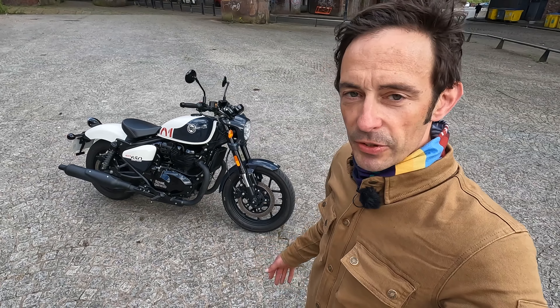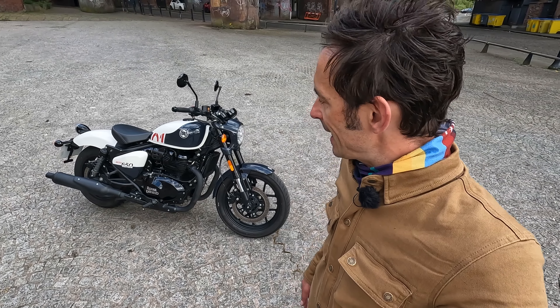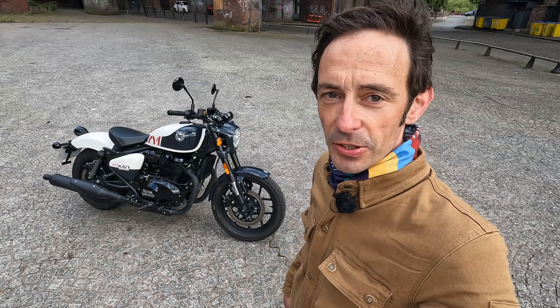Hi, I'm Dan. This is At Midlife Crisis Motorcyclist, and this is the Royal Enfield Shotgun 650 — which is what exactly, other than perhaps living up to Royal Enfield's whole 'made like a gun' ethos?